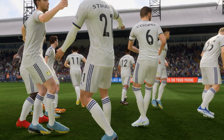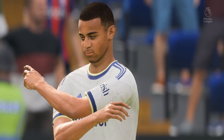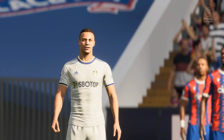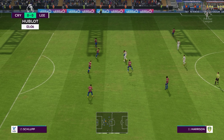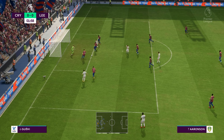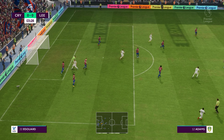Thank you, Selhurst Park — enjoy the game. And so the match is underway. That's the kind of shielding play you expect from him. Splendid defending, and it needed to be. Can they trouble the opposition this time? Oh surely — well, the keeper reacted magnificently.